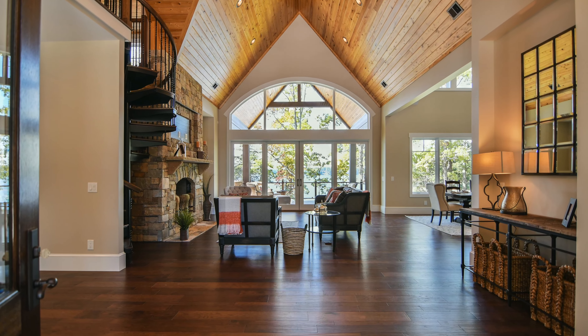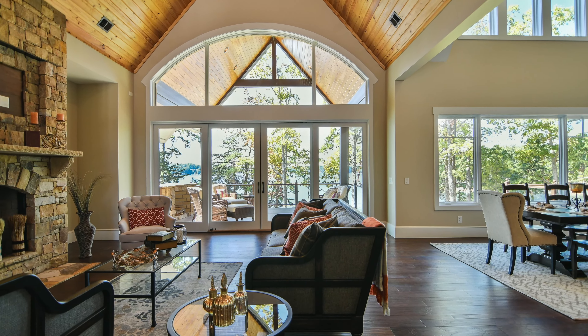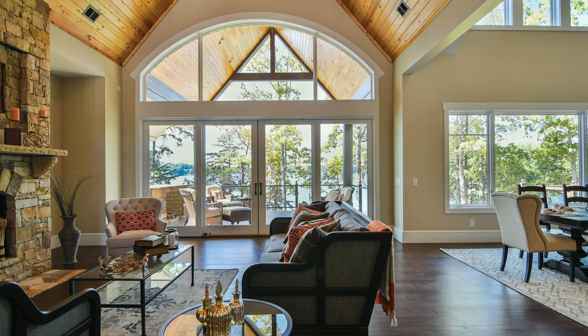As we enter the home through the custom wood door, it brings us into the great room with vaulted wood ceilings, an expansive gas stone fireplace, custom wood flooring, and 16-foot sliding glass doors leading to the covered porch.